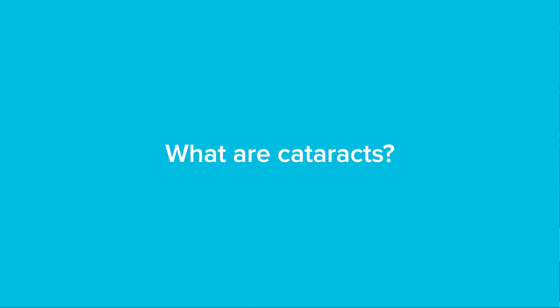As our population ages, it will be one of the most common surgeries performed in this country. So what is a cataract? Why does it happen? And what does it mean to actually have cataract surgery?